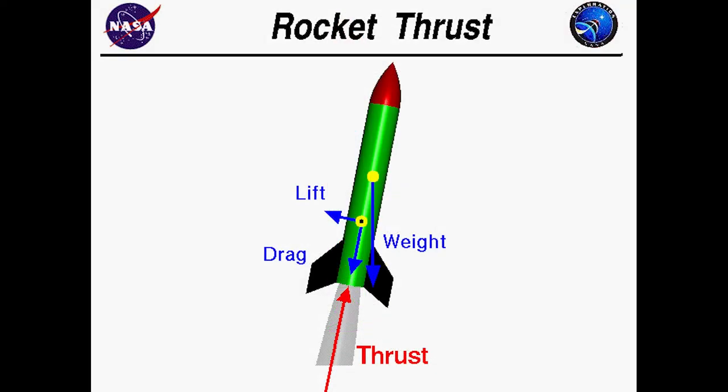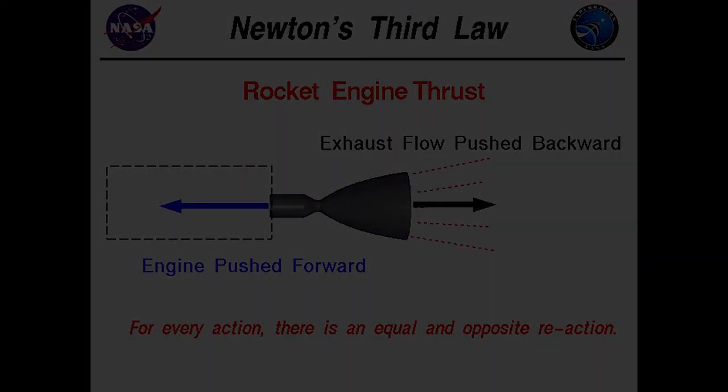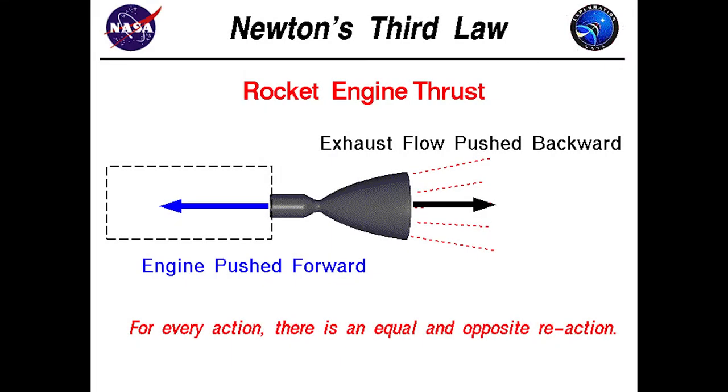Rockets generate a force in an upward direction, known as thrust. The explosive chemicals released from the exhaust fumes leave the rocket at high speed, creating the thrust. The thrust depends on the mass and the speed of the rocket. Rockets operate under Newton's third law of motion. This states that for every action, there is an equal and opposite reaction. In this case, the rocket pushes the exhaust fumes backward, and this causes the rocket to move forward.